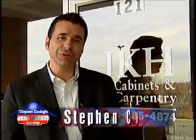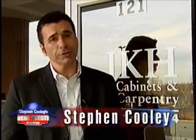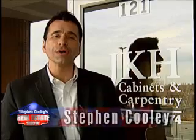Hello, I'm Stephen Cooley, and welcome to the Stephen Cooley Real Estate Show. On today's show, we've got beautiful homes for sale in your area. We're also going to meet with JKH Cabinetry and talk to them about the latest in kitchen design, so you definitely want to stay tuned for that, and we'll be right back.